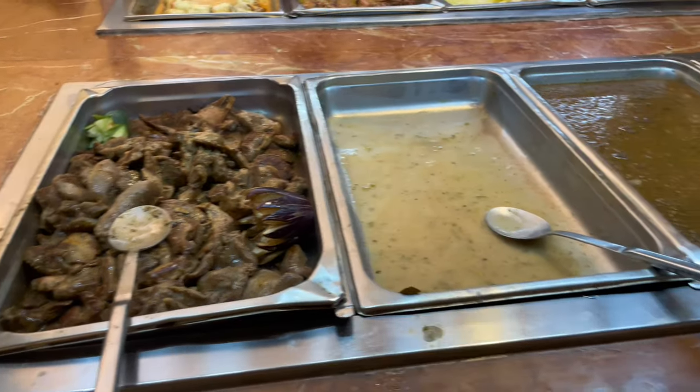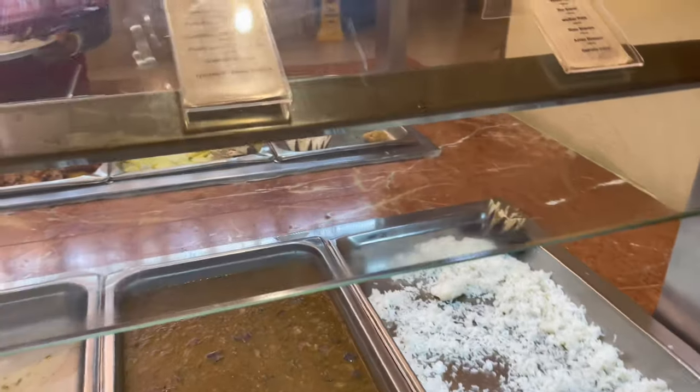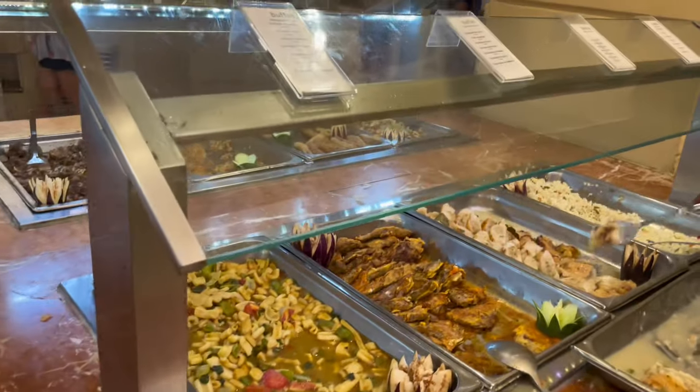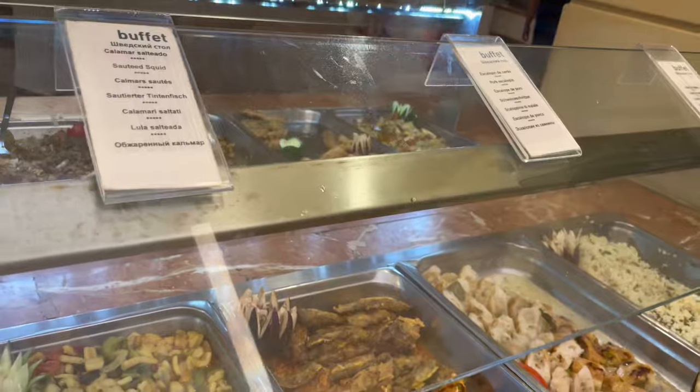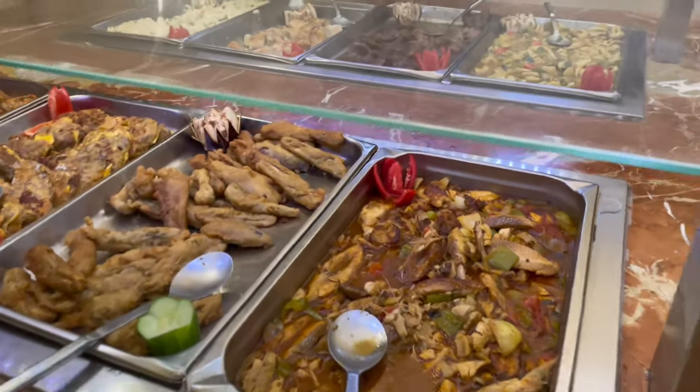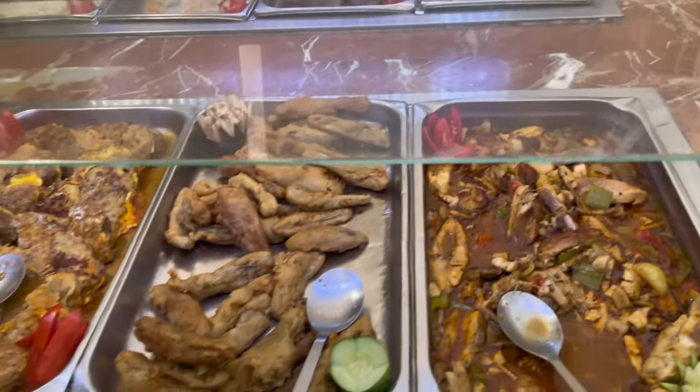While editing this video, I said something earlier that I should correct — there were seafood options, I just didn't see them. That was sautéed squid, and obviously there was something else that was clearly fish, but I was just not interested. They also had chicken-less chicken soup and pumpkin soup, so those options were available as well.